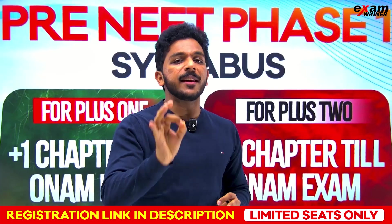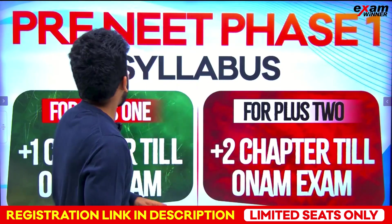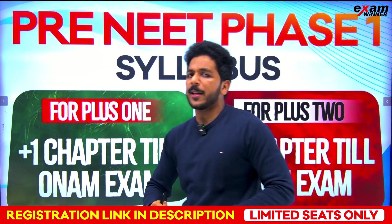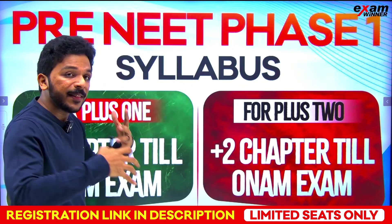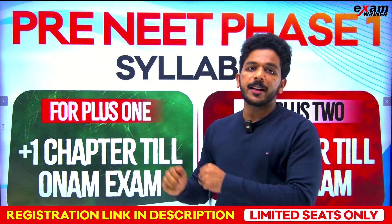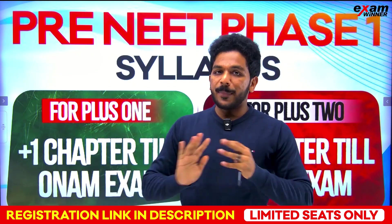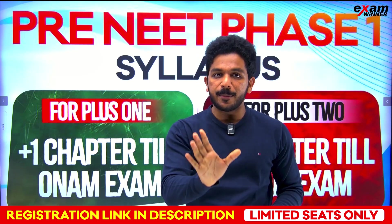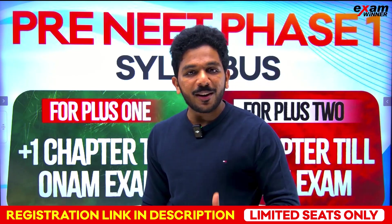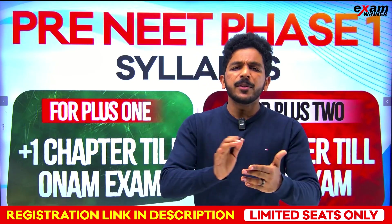If you are a serious aspirant, you will not miss out. Let's talk about the exam. First thing: pre-NEET Phase 1. What is your syllabus? You will take a plus 1 and plus 2 exam separately. If you are using a class, you will cover the chapters for the exam. The chapter list includes 8 to 10 chapters from plus 1.